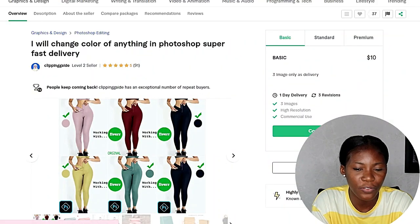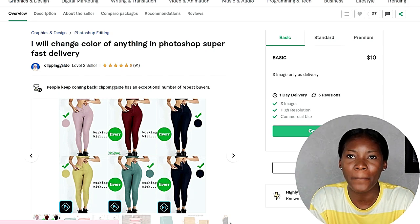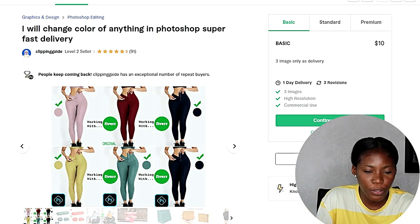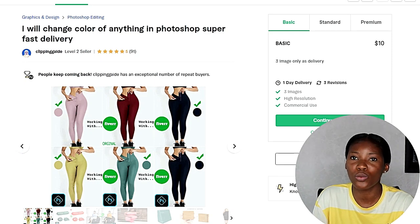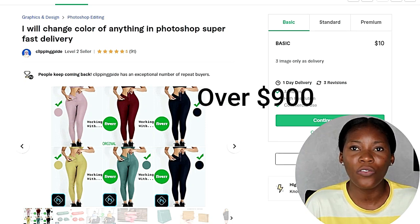I was on Fiverr the other day going through some gigs, and this one caught my attention. It says 'I will change color of anything in Photoshop — super fast delivery,' and there's a picture of trousers in six different colors. Under the gig picture there is a Photoshop logo, meaning this person uses Photoshop to change color of anything. This person has made over $900.